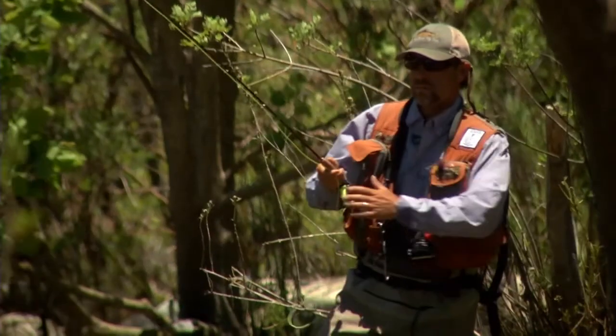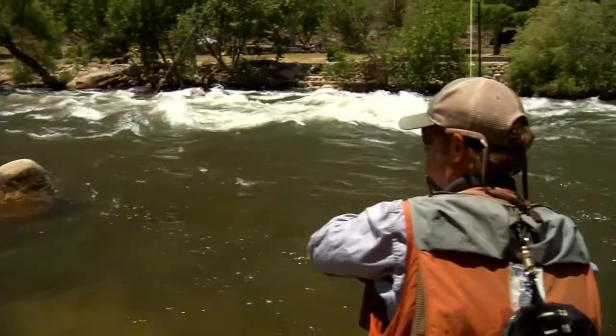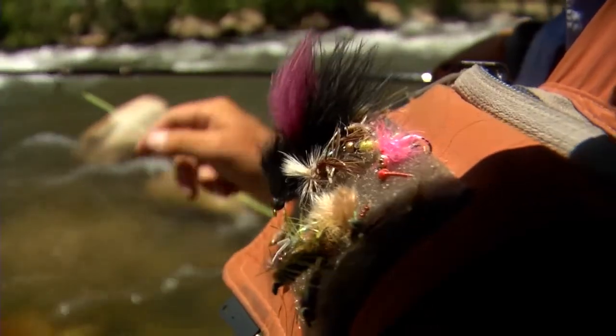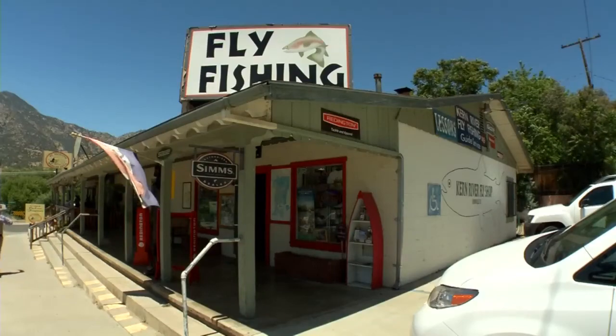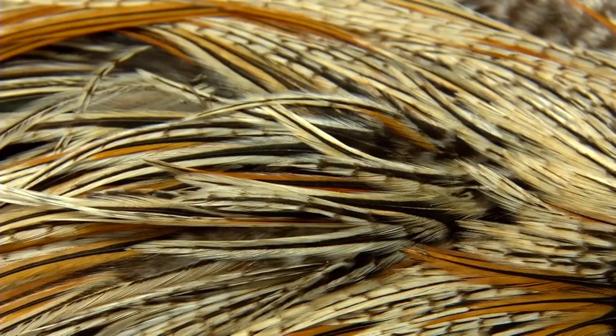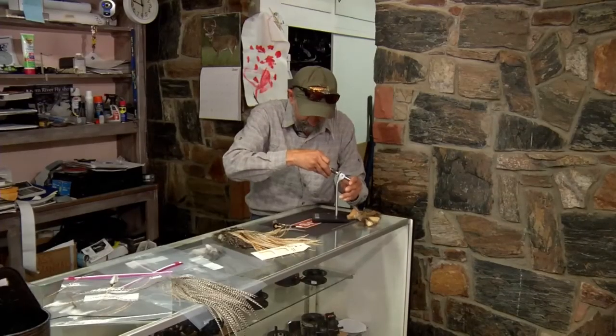Got one. Any fly fisherman will tell you this is an art, and it begins with the bait. I could easily use synthetic materials to tie these flies, but a lot of the time natural fibers like chicken hackles and that sort of thing are pretty important to the fly fishing community. This is called genetic fly tying hackle — a long narrow feather morphed into a bug look-alike to lure in the fish.